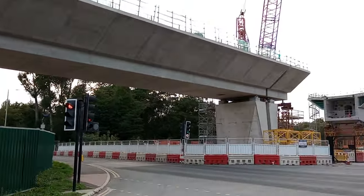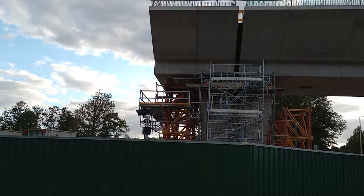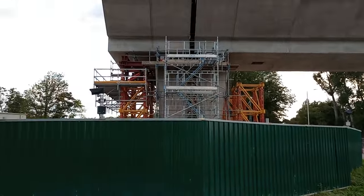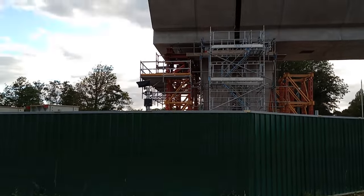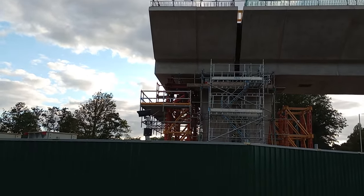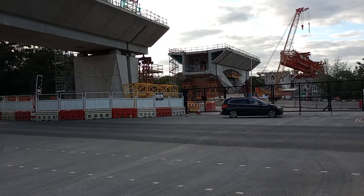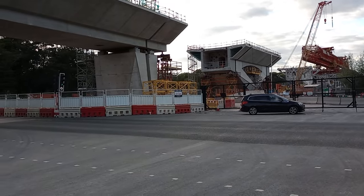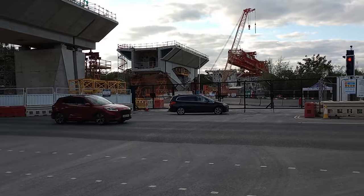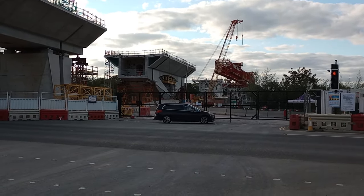Isn't this fantastic folks — they've actually put a bit of the bridge, or the viaduct, already in place over the road. And you can see they've allowed a bit of a gap between this bit of the bridge and the next bit, and in fact there's the next bit of bridge which seems to have a smaller gap between it and this bit.